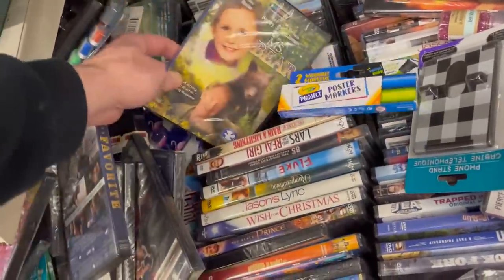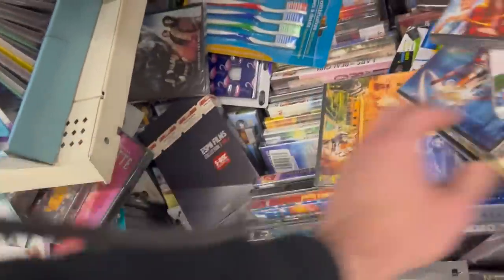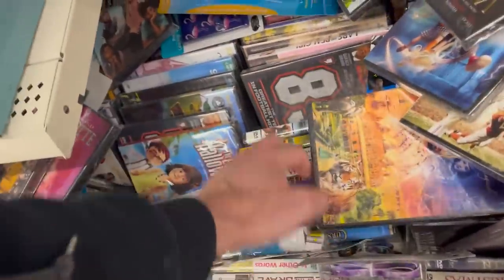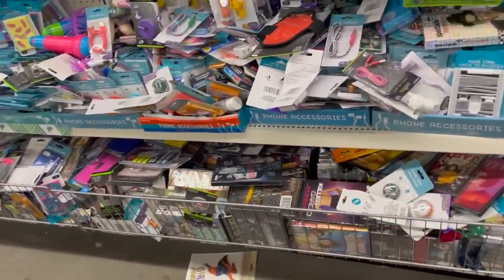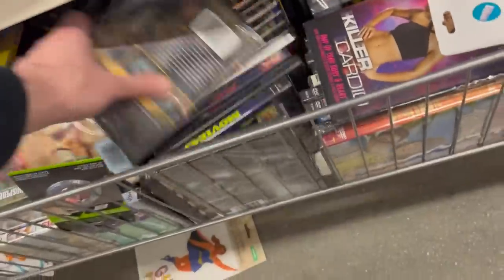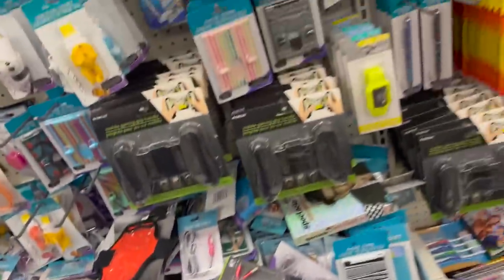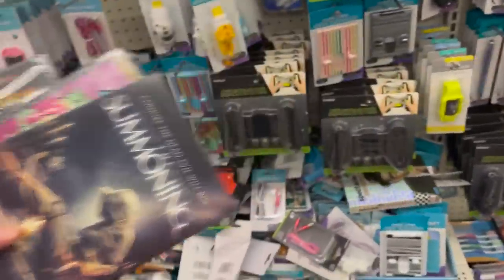I remember seeing him once signing at Amoeba Records years ago, or maybe Borders Books — something like that. I think that's kind of all the main things. It's impossible to search through all this stuff. There's a little bit more under here — I hope I'm not going to miss something good. It doesn't seem like it. I think I'm just going to get these main ones that I found that I don't believe I'd gotten before.